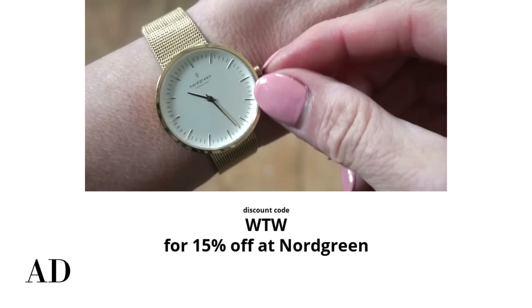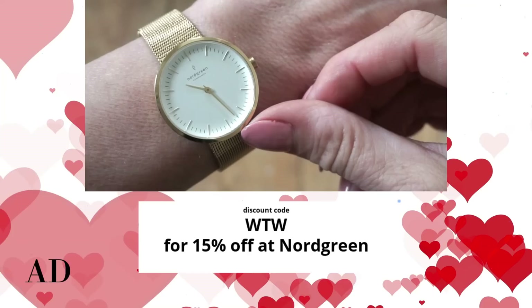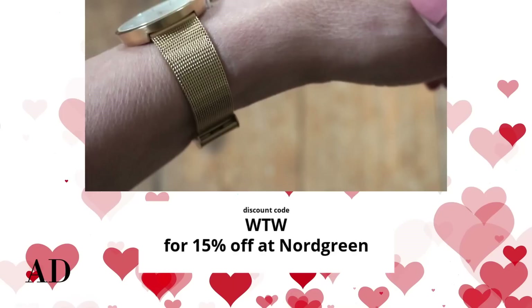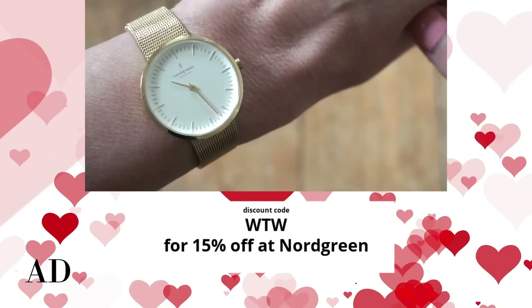With Valentine's Day just around the corner, Nordgreen would love to give you a discount to make their beautiful watches part of your classic wardrobe collection. I have a code for 15% off which is on the screen now. The website already offers 20% off all bundles, so with the code you can get an additional discount — that's a huge 35% off combined. I'll link all the details below for you.